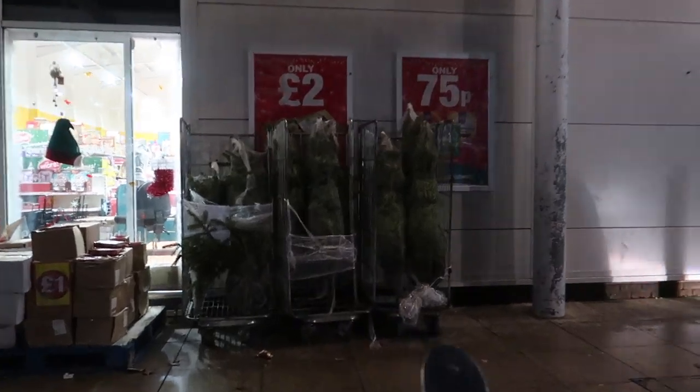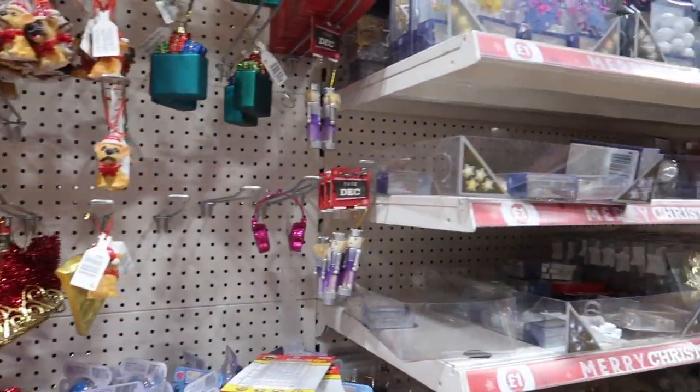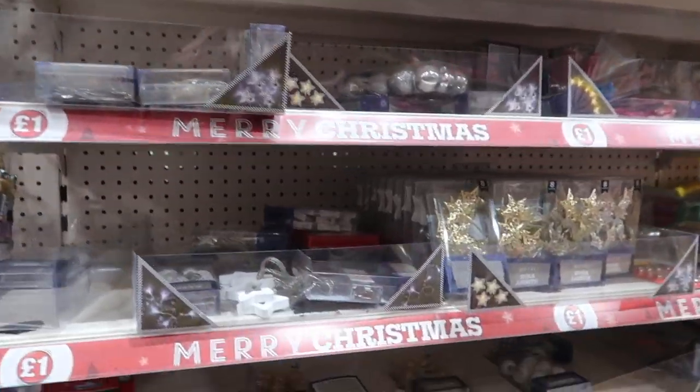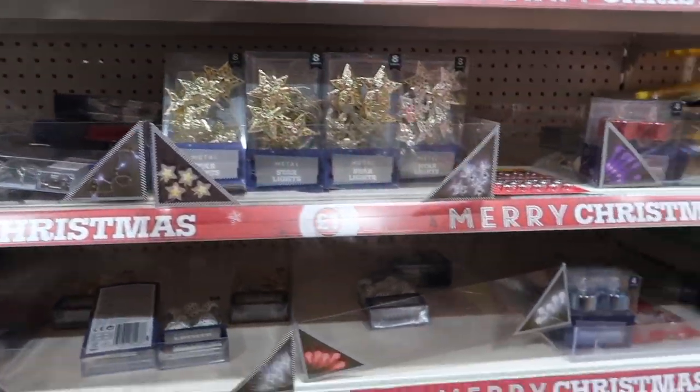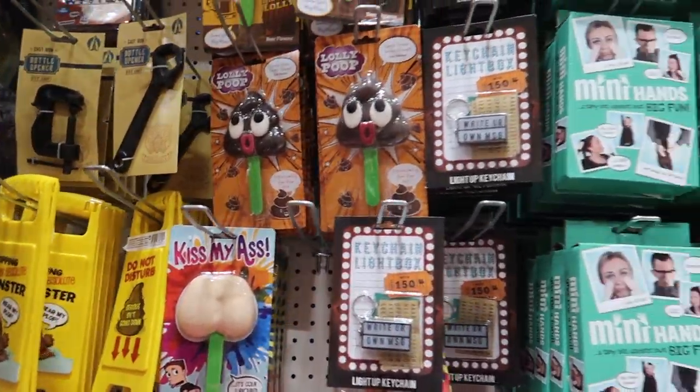I'm noticing that a lot of the stuff is selling out quite fast. I'm really pleased with the lights I bought in here — and here's some more jokey things. I didn't do so well with vlogging in there; it was really really busy. But we did get quite a bit, which we'll show you later. We're now moving on to The Range.